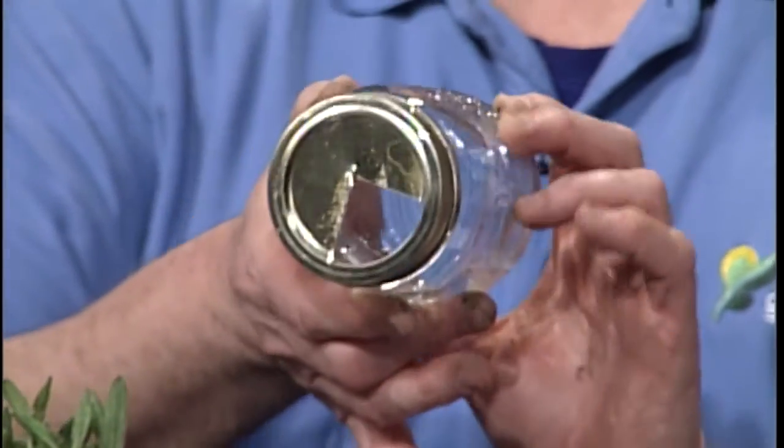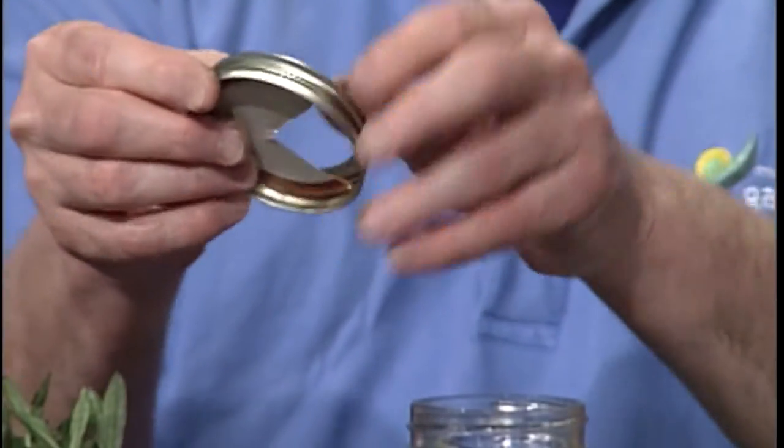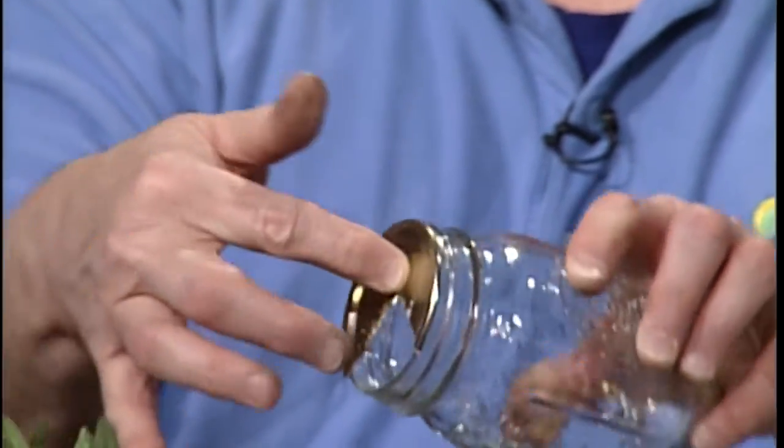One type of trap bait is where you take a mason jar, use the regular lid, and then take the removable lid and cut a V in it. That V allows entry for the vole into the jar. They'll crawl in and chew on the bait and then hopefully die. You can see through the jar whether or not they're even eating the bait. If they are not, just move the jar around the garden. According to Sandy Mason on the U of I website, you may need as many as 15 of these around your garden to get voles under control.